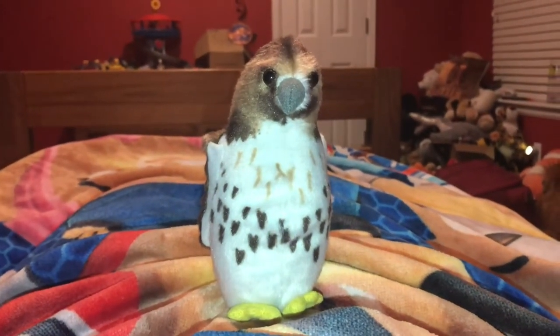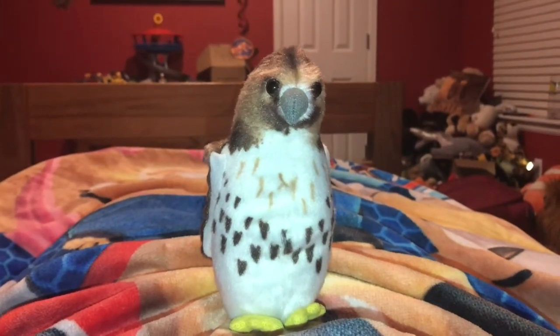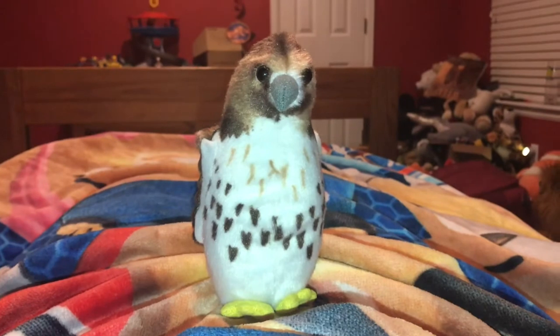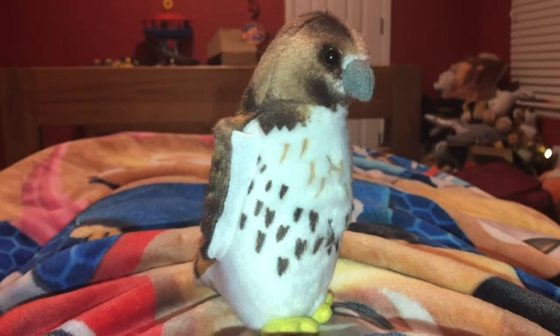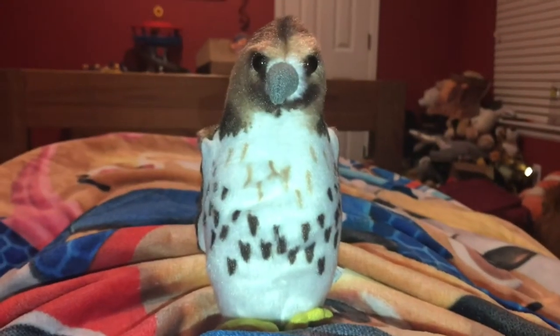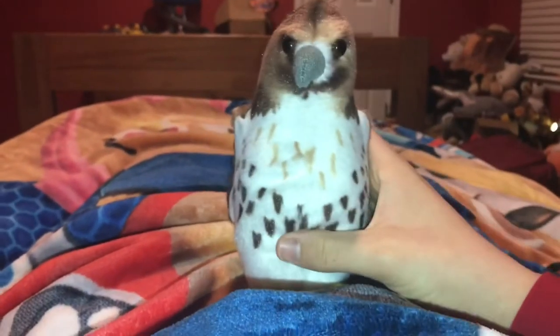Hi guys, Adam here and welcome back to the reveal on Adam's Toyland. Today I'm going to be showing you this Wild Republic Audubon Birds red-tailed hawk. The red-tailed hawk gets its name from its reddish-brown tail. Since this Wild Republic stuffed animal is an Audubon bird, it makes a sound. Listen!